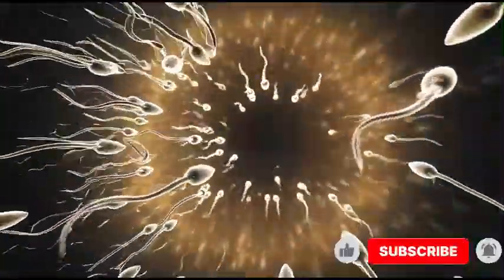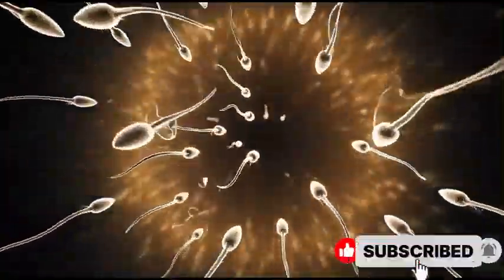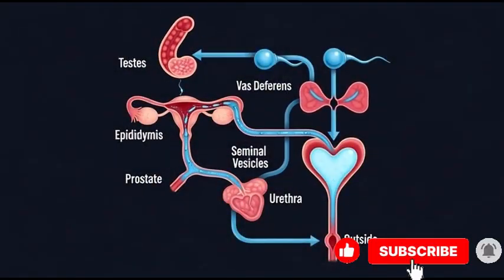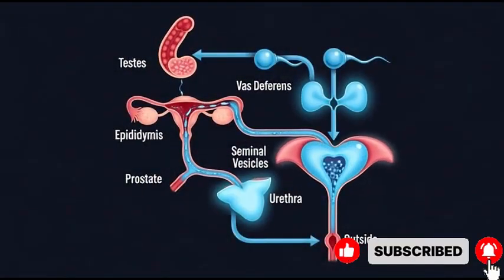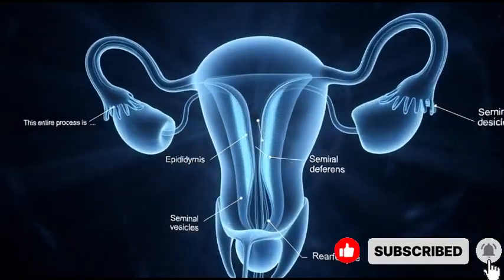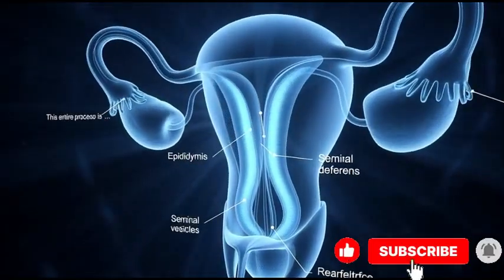Millions of sperm are released, but only a few survive the long journey. The complete pathway ensures sperm are produced, matured, energized, protected, and finally released. This entire process is essential for healthy male fertility and reproductive function.